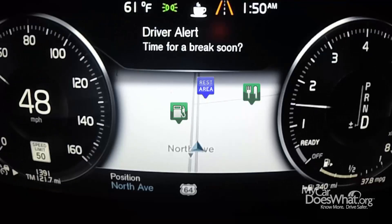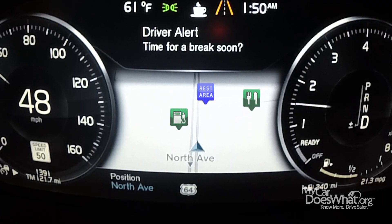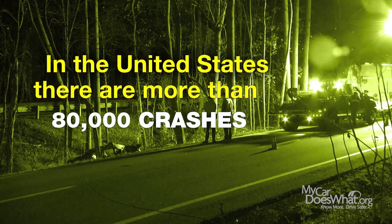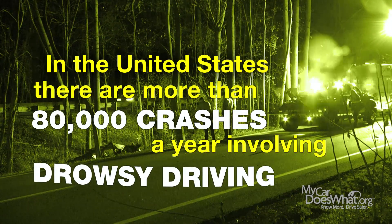Wow! Some cars will even use GPS to help you find the nearest rest stop. In the United States alone, there are more than 80,000 crashes a year involving drowsy driving. Microsleeps are more common than I thought.